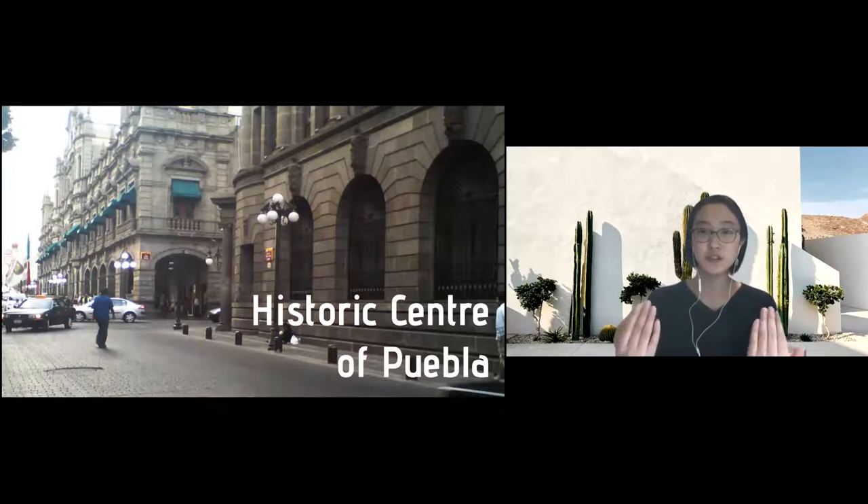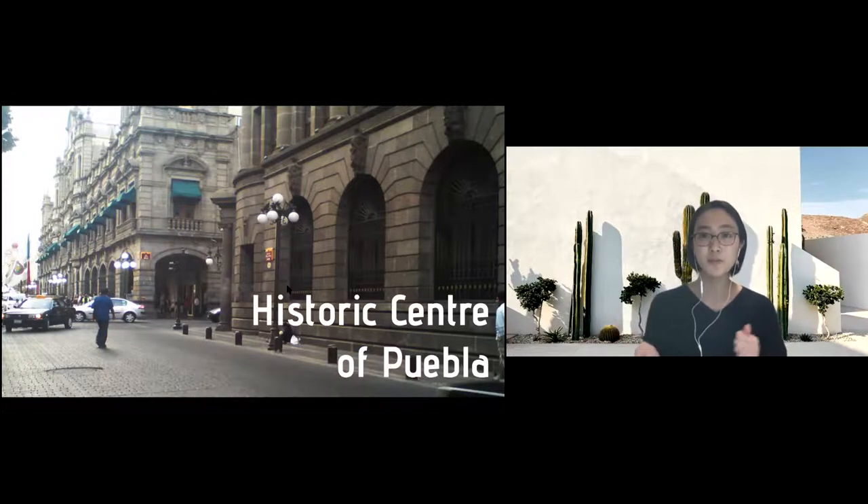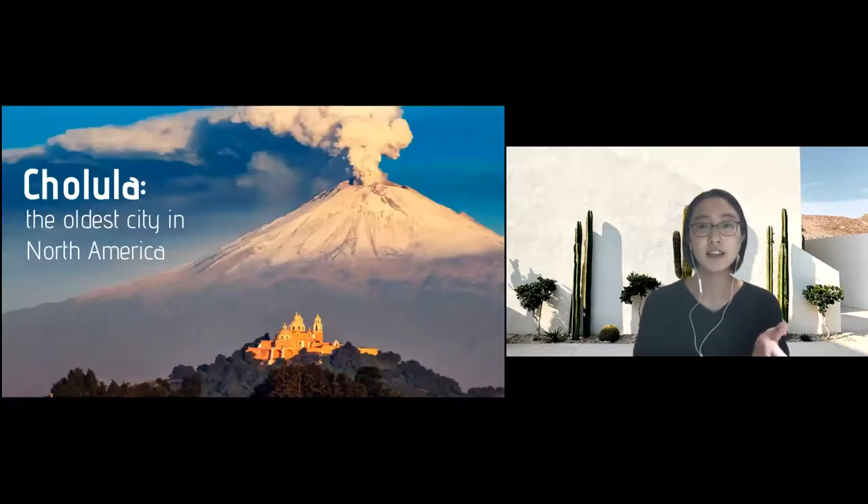To start off, this is the historic center of Puebla — it is the central part of Puebla and as you can see from the photo, it has very historical European-style buildings, because these were made by the Spanish when they came to Mexico to colonize. Cholula city is where I actually lived when I went on exchange.